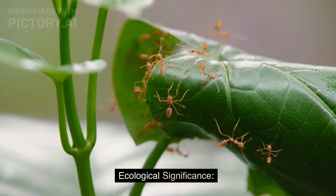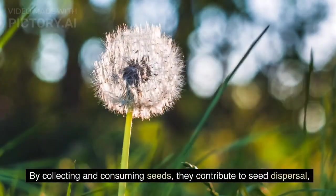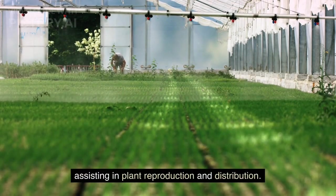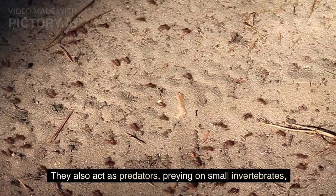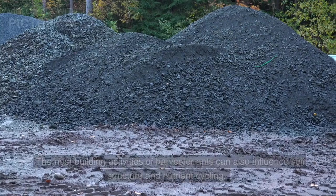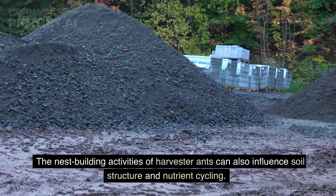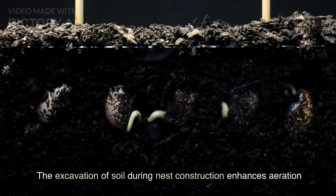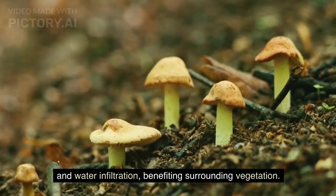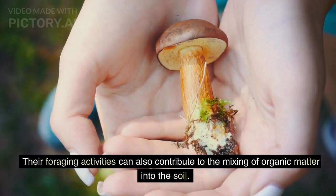Harvester ants play a vital role in their ecosystems. By collecting and consuming seeds, they contribute to seed dispersal, assisting in plant reproduction and distribution. They also act as predators, preying on small invertebrates, thus helping regulate insect populations. The nest-building activities of harvester ants can also influence soil structure and nutrient cycling. The excavation of soil during nest construction enhances aeration and water infiltration, benefiting surrounding vegetation. Their foraging activities also contribute to the mixing of organic matter into the soil.